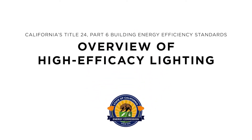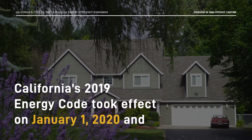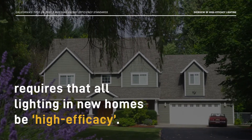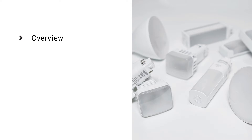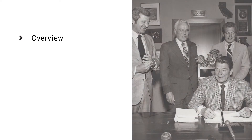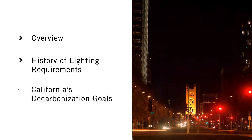Welcome to the High Efficacy Lighting for Residential Applications Overview video, where we'll explain the evolution of the residential high-efficacy lighting requirements in the Building Energy Efficiency Standards, or the Energy Code. In this video, we'll give you an overview of what qualifies as high-efficacy lighting according to the Energy Code, we'll tell you how these lighting requirements came to be, and we'll share how the high-efficacy standards support California's decarbonization goals.